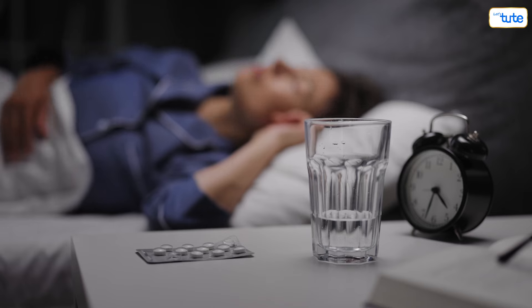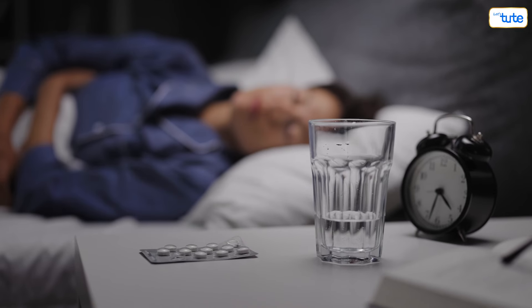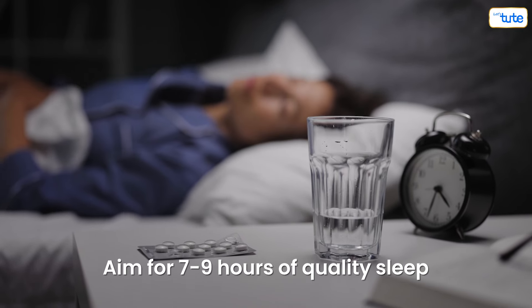A good night's sleep is crucial for a productive day ahead. Aim for seven to nine hours of quality sleep.